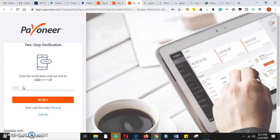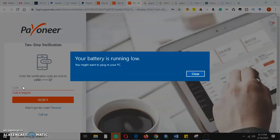I'm waiting for the verification code. I have my phone number with me, so in any second I should be receiving it. My laptop says battery low, so let me charge it and continue recording.